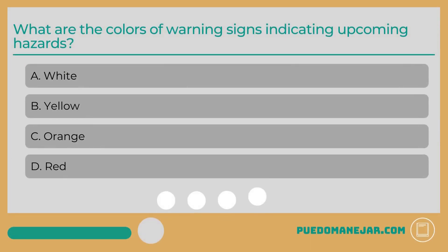What are the colors of warning signs indicating upcoming hazards? A. White. B. Yellow. C. Orange. D. Red.